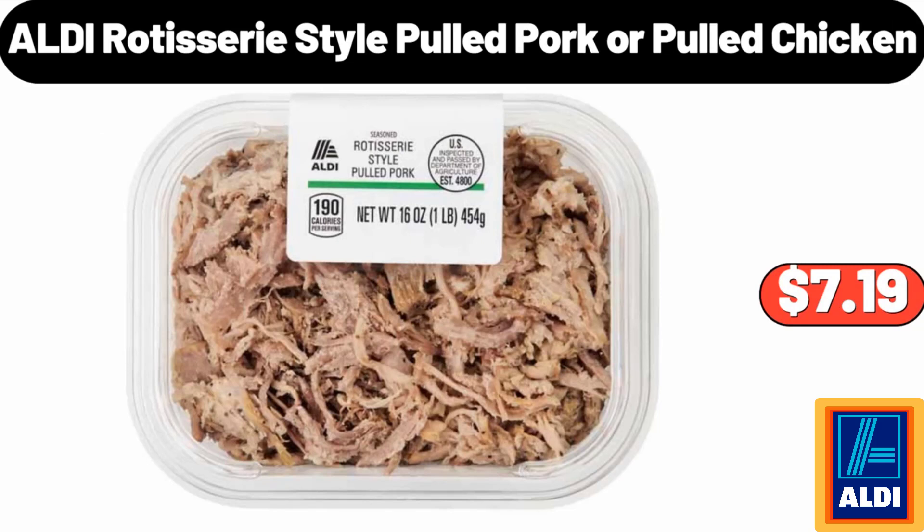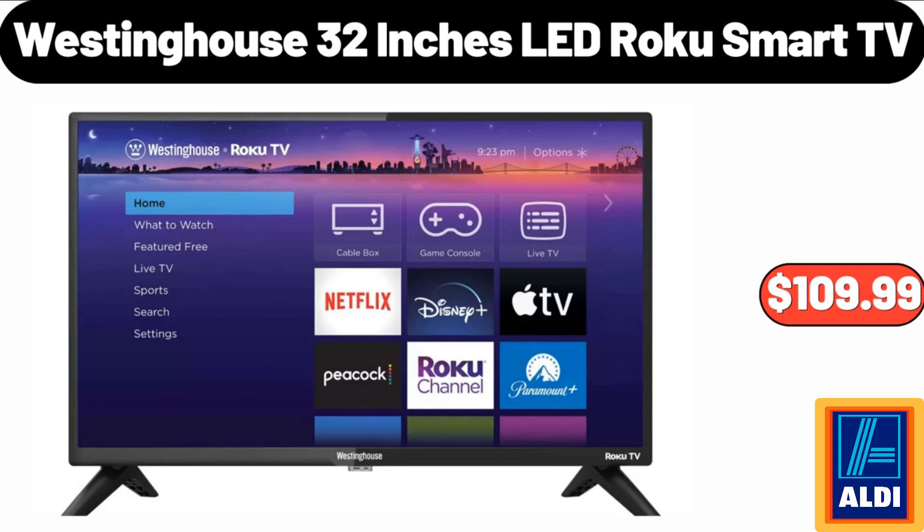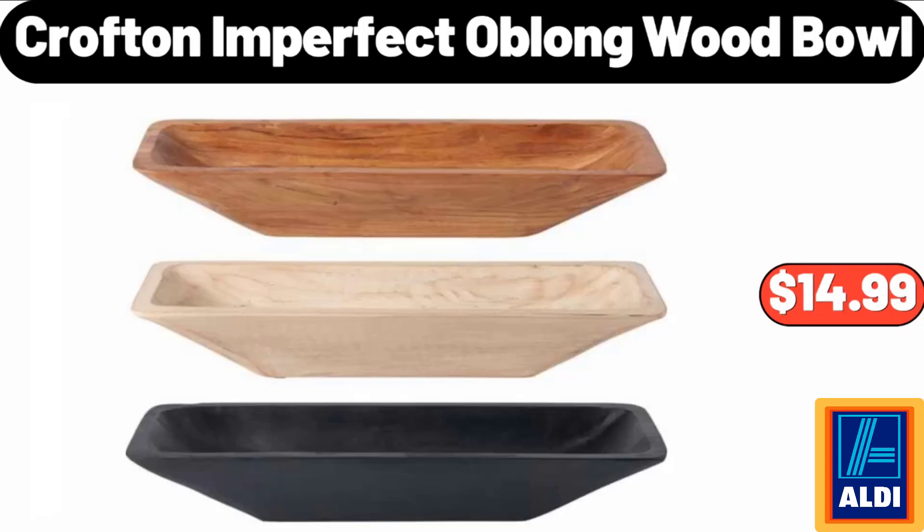Aldi rotisserie style pulled pork or pulled chicken: $7.19. Coffee mug warmer: $18.99. Westinghouse 32-inch LED Roku smart TV: $109.99. Crofton imperfect oblong wood bowl: $14.99.